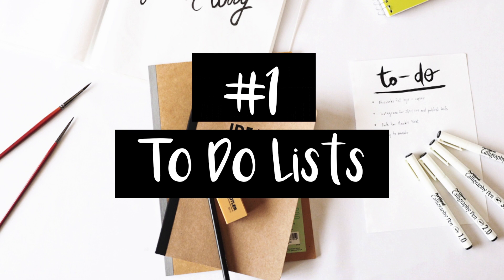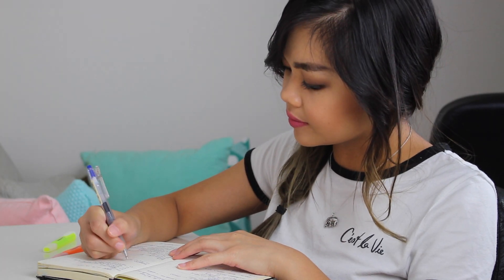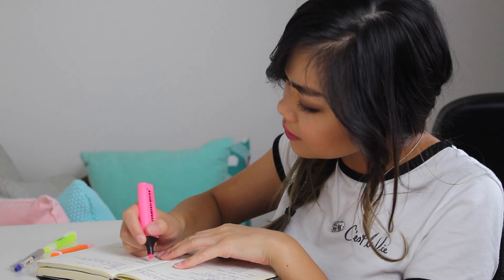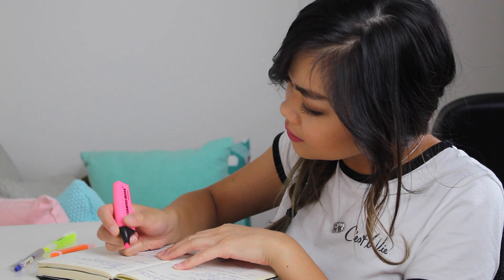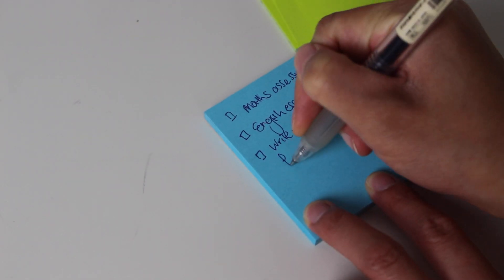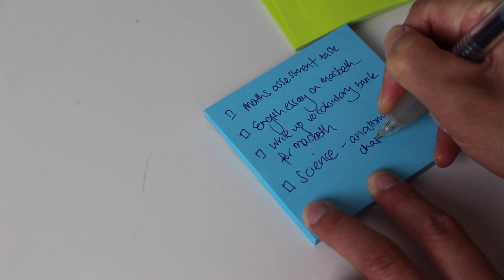Number one: to-do lists to live by. Make different lists for different subjects weekly and prioritize your tasks. Make sure you complete the most important ones first. My favorite way of doing this is by using sticky notes — I'll draw some check boxes and write down the things that I need to do and slowly tick them off as I go.